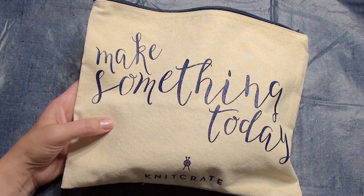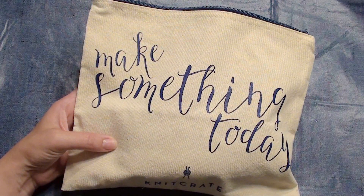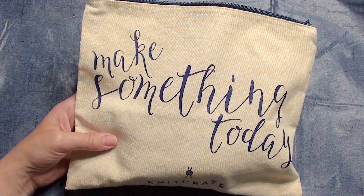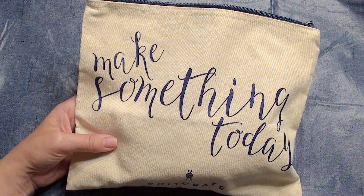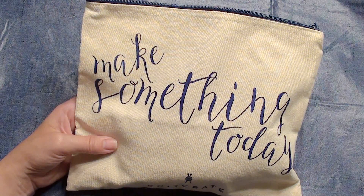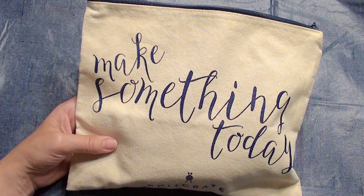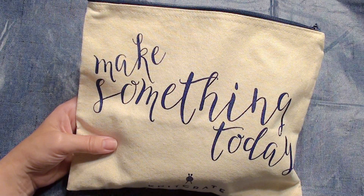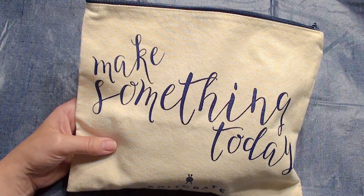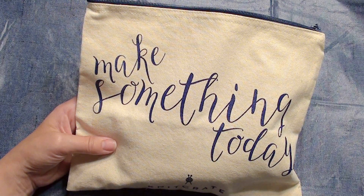If you'd like to subscribe to Knit Crate, it is $24.95 per month — you get two skeins of yarn and a booklet with patterns. This giveaway will last a couple of weeks; I'll pick somebody with a random comment picker. I also have a Facebook group and page if you'd like to join.